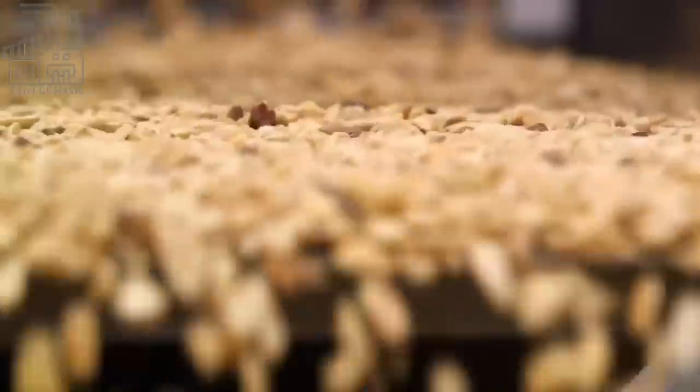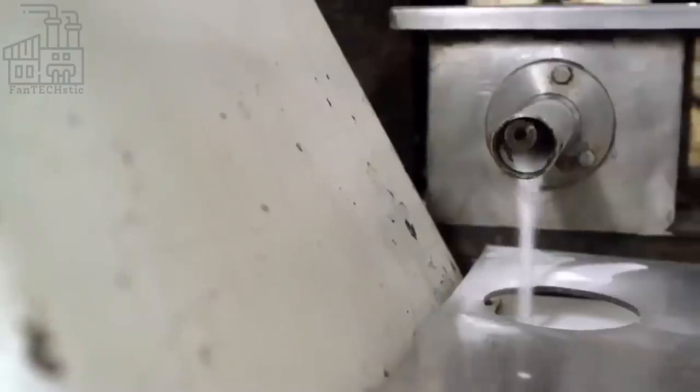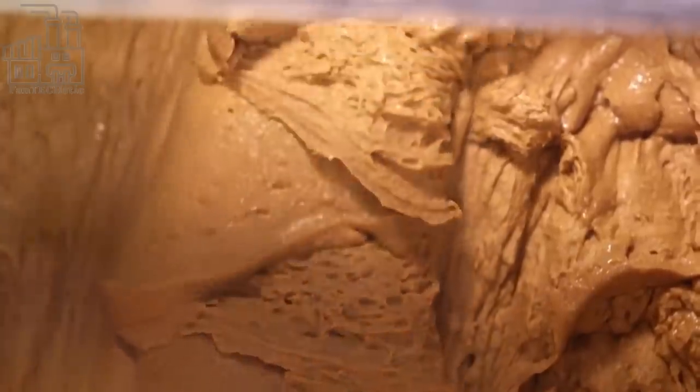However, this is not enough, so a factory worker adds a pre-measured amount of oil into the processed peanuts. The grinding goes on until the paste is smooth, but up until now it is unsalted and unflavored. So the next step is adding sweeteners to the mix, which mainly includes salt, sugar, and dextrose.